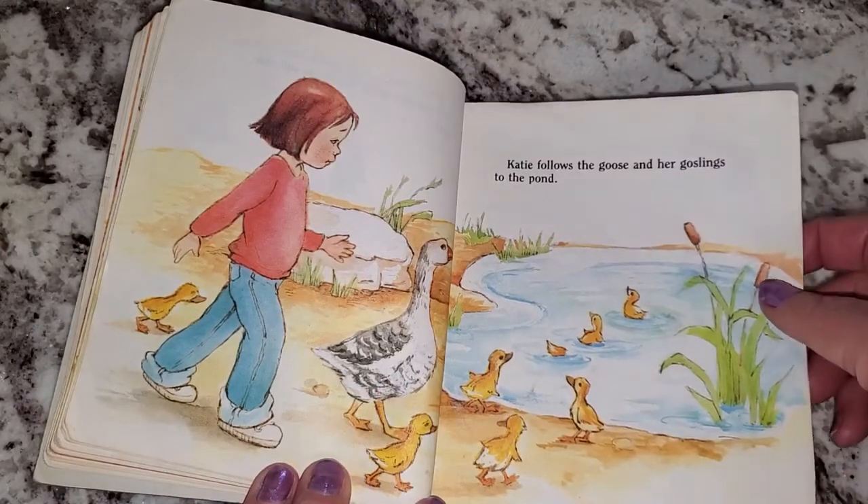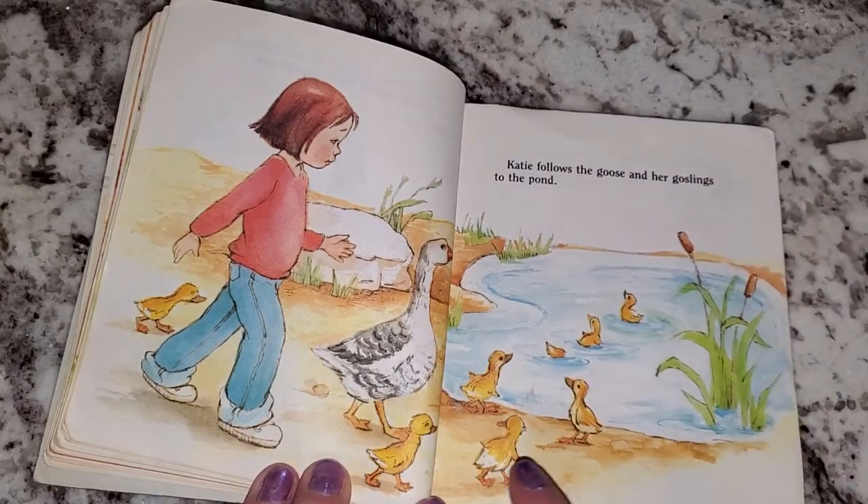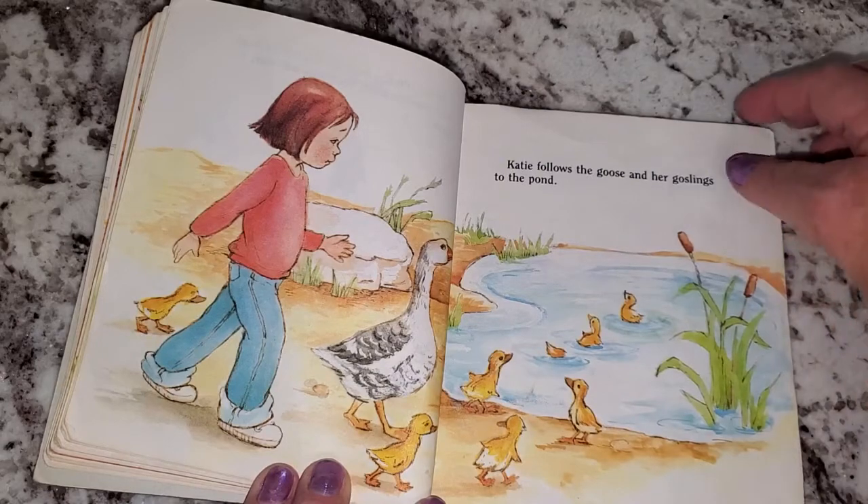Katie follows the goose and her goslings to the pond. This is a gosling, which is a baby goose.